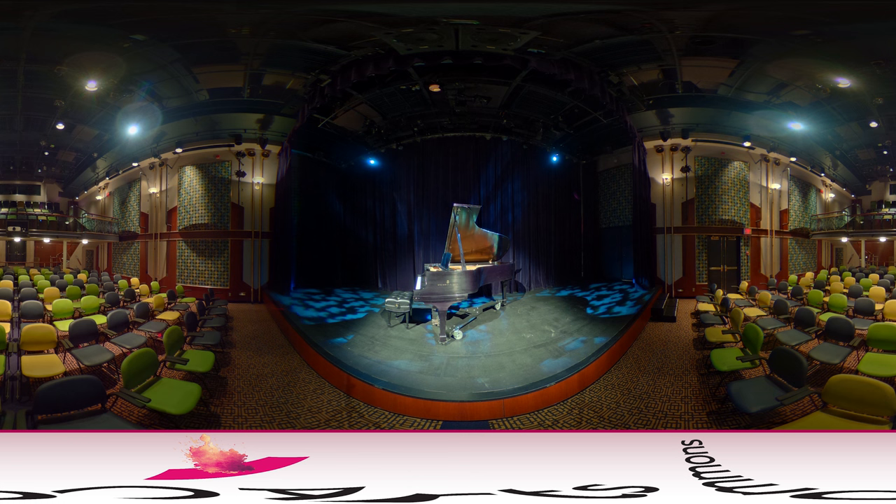Arts Commons is more than a space. It's an inspirational gathering place for Calgarians and visitors alike, where senses are stimulated, emotions triggered and lasting memories made. Let Arts Commons be the backdrop for your perfect event.